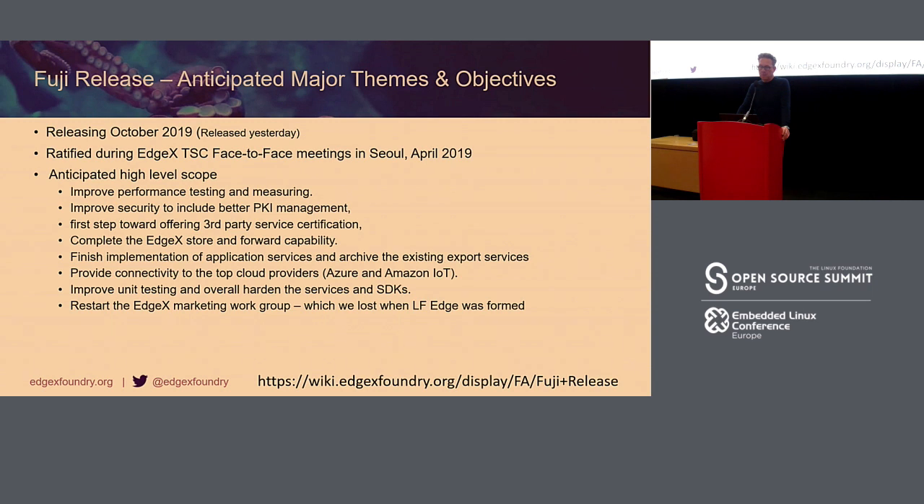This week we released the Fuji release, which has all the ingredients to make it more performant and measurable in performance, improves security and includes better PKI management in the services, adds store-and-forward capabilities, hardens the services and SDK, and picks up the EdgeX marketing working group, which had been lost when the LF Edge initiative was formed.